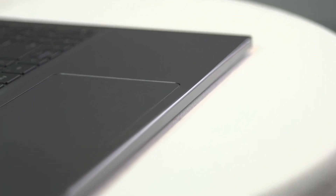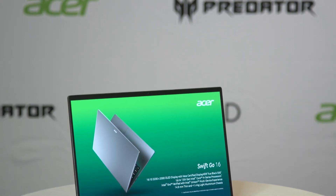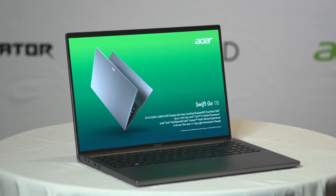The Acer Swift Go 16 has an option for an OLED panel, a very thin and light aluminum chassis, and it's available with the 13th generation Intel Core series of processors.